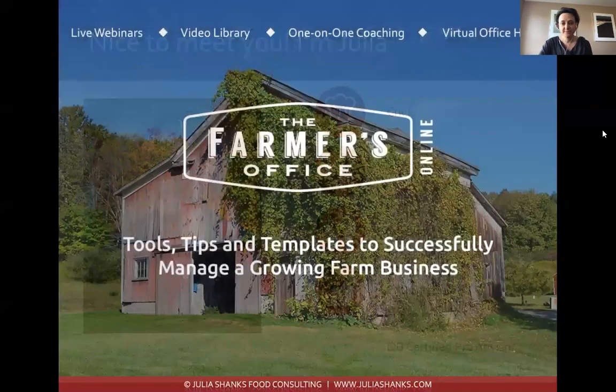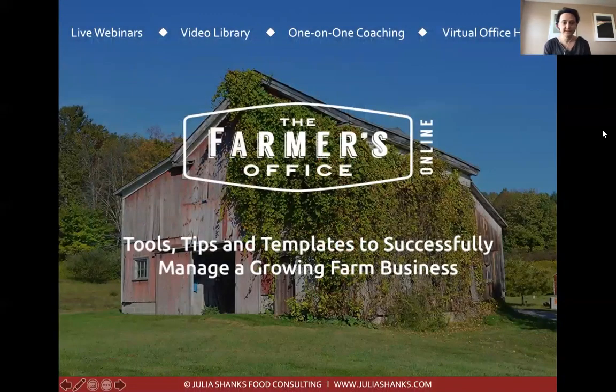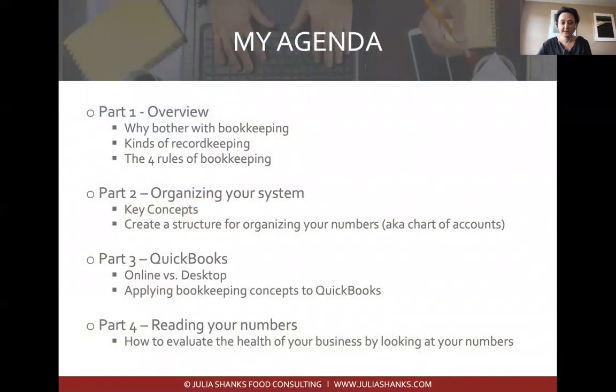I also run a website called The Farmer's Office, so if you want to take online classes with me, you can check out my website. Today we're going to cover four parts: first, an overview of why bother with bookkeeping and the different kinds of record keeping; second, organizing your system and creating structure; third, an overview of QuickBooks, the most common bookkeeping software used by farmers; and fourth, reading your numbers — what to do once you have them.